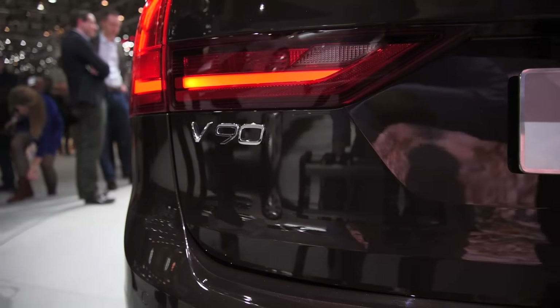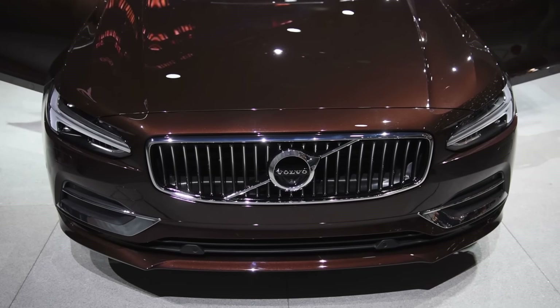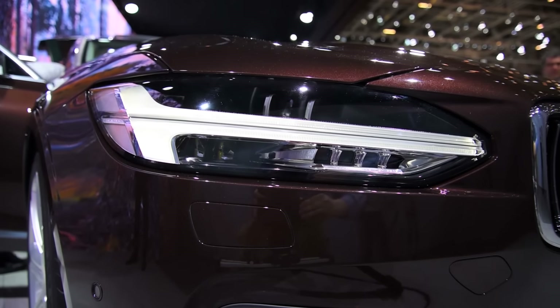Besides sharing the same underpinnings, that also means it gets Volvo's new look, which is highlighted by that strong upright grille and those now signature Thor's hammer LED headlights.